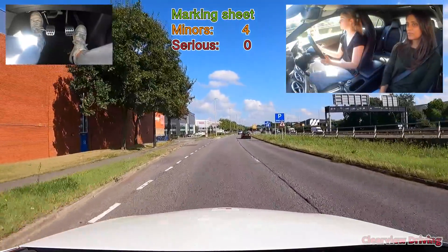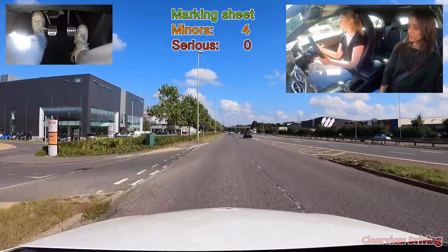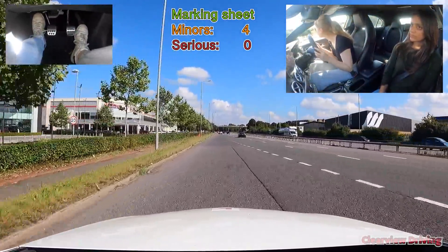When joining a slip road when you're coming in from an angle, it's always very important to lean forward and use the right-hand mirror to make sure that nobody is in your blind spot.